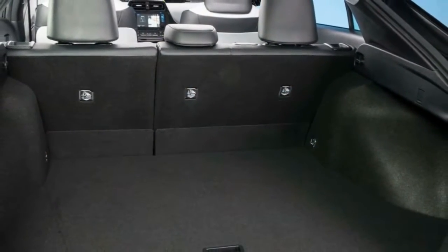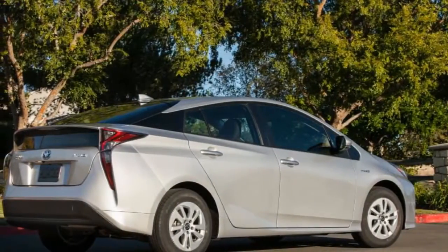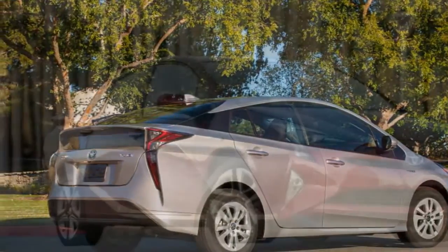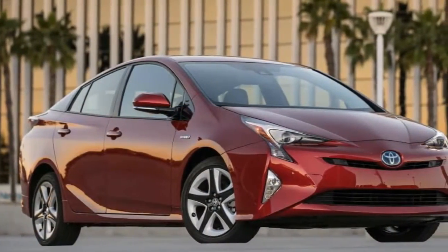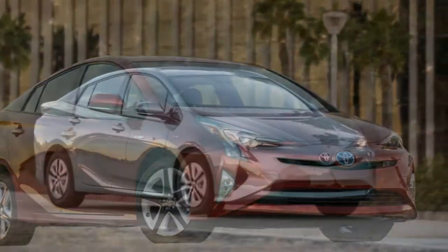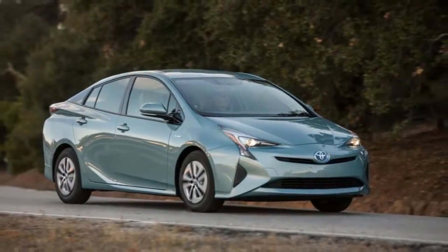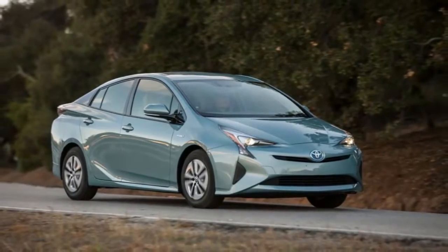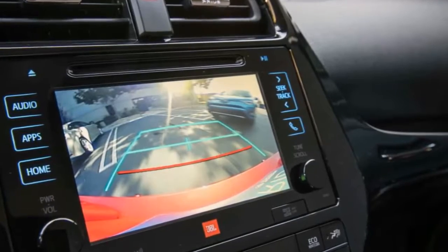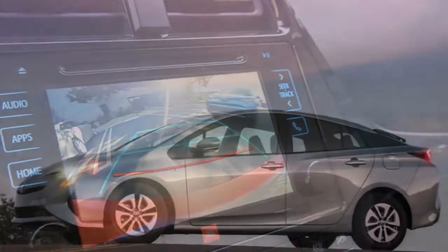The upside to the Prius's leisurely acceleration is an EPA fuel economy rating of 52 mpg combined — 54 city / 50 highway. Our on-road testing of a Prius 3 proved that this result can be readily matched or surpassed. Those looking for ultimate frugality can opt for the Prius 2 Eco, which returns an astonishing 56 mpg combined — 58 city / 53 highway.